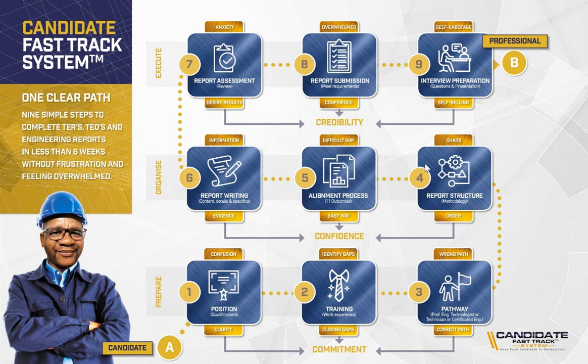In step five, based on the structure and your experience, we help you to align your experience to meet the eleven outcomes as required by ECSA. The transformation is to show you there is an easy way of addressing each outcome. We move you from thinking this is difficult to showing you the easy way by using the process we have designed — we call it the Alignment Process. This process helps you to address the outcomes one by one.